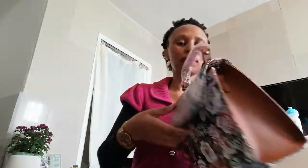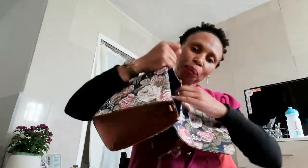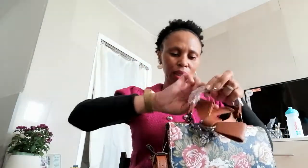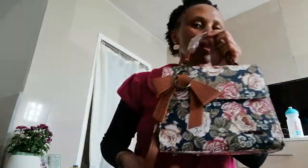I believe my customer is going to be very happy. I love this navy color inside — it just looks so smart and nice. The floral detail, everything — I like everything about this bag, even this detail. This is what one of my customers ordered and I believe she'll be very happy to receive her bag.